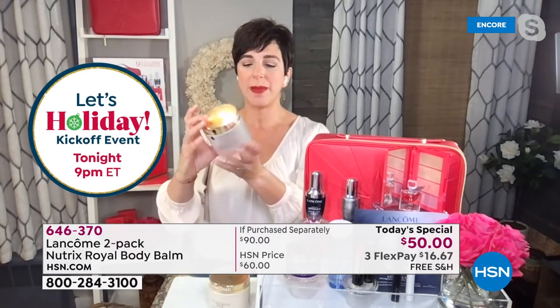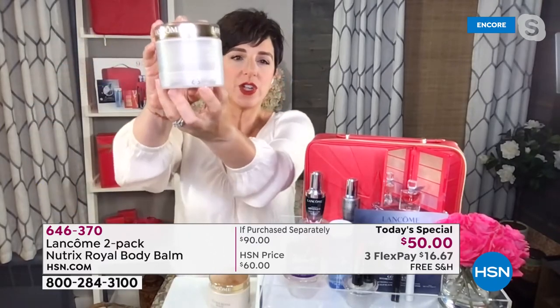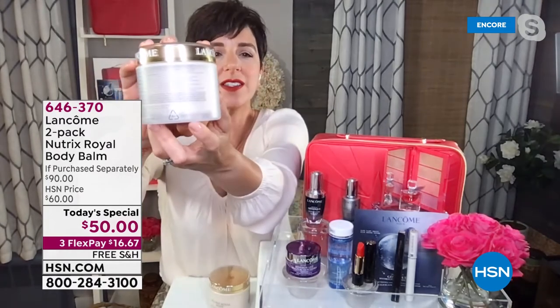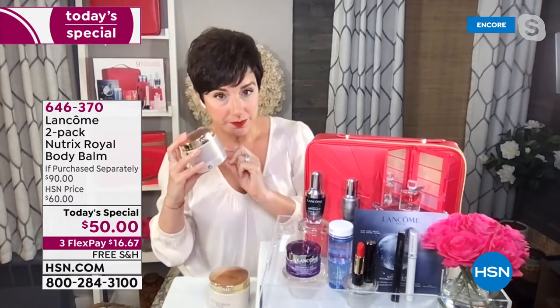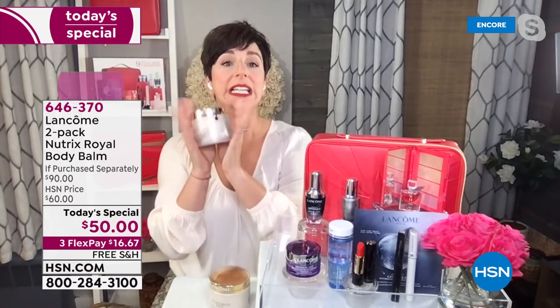One little dip in this jar will cover your whole body from shoulders to toes. This jar actually has a 12-month after-opening shelf life. There's a little symbol on the back — a jar with an open cap — meaning after opening it still has a 12-month shelf life. So this is going to last you a year.